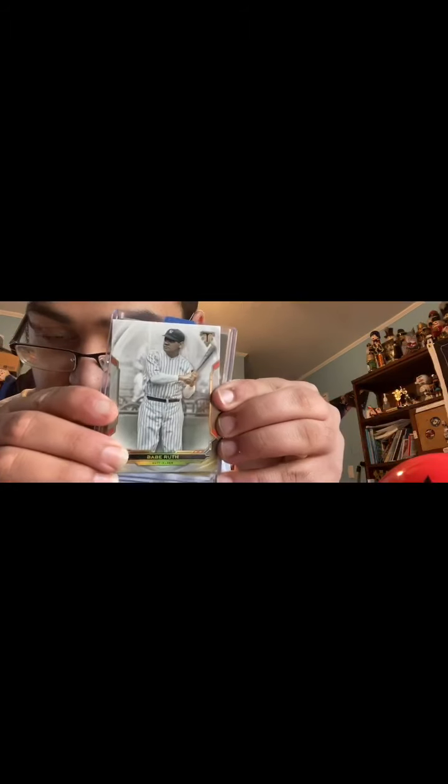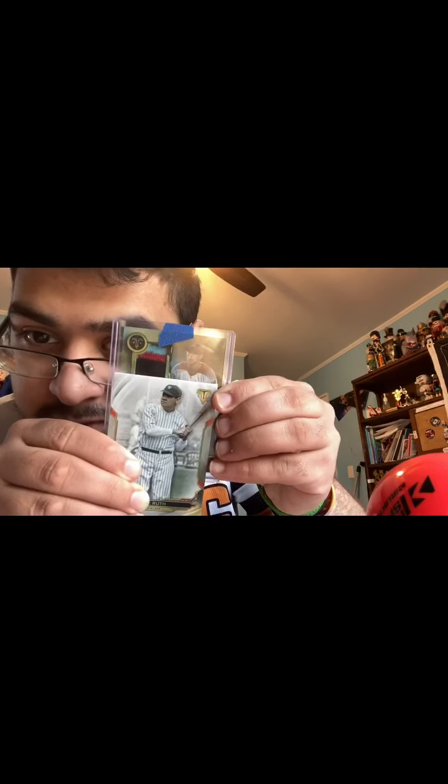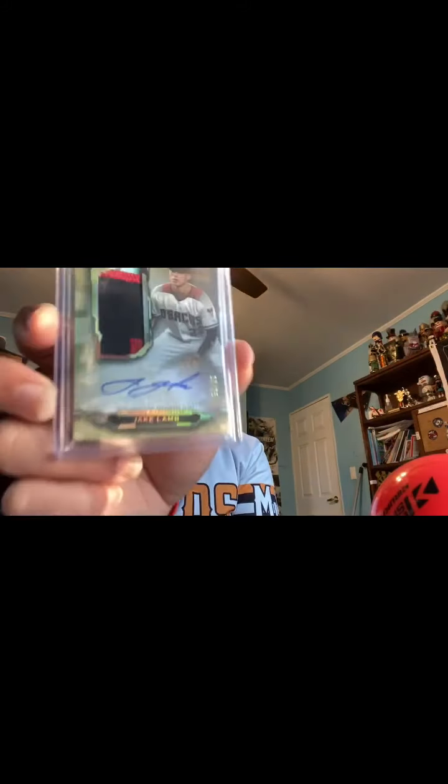This is Babe Ruth right here. What is that — Arizona Diamondbacks. Jake Lamb, numbered 17 out of 25. This is a three-color patch autograph — sticker autograph right there.